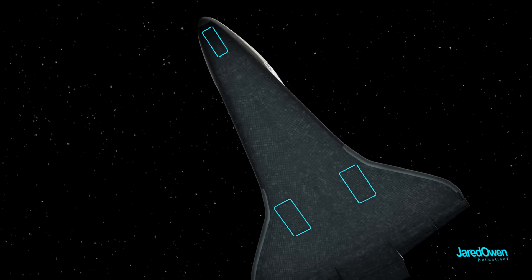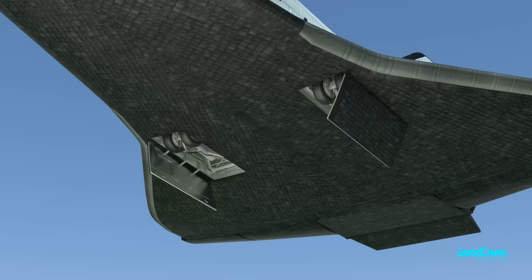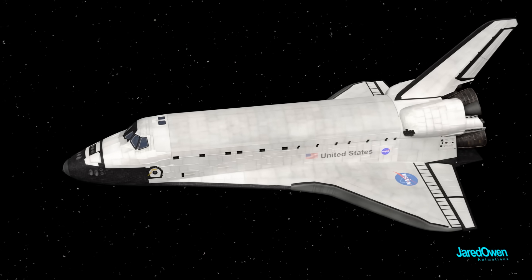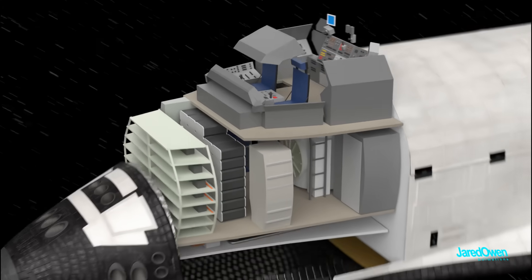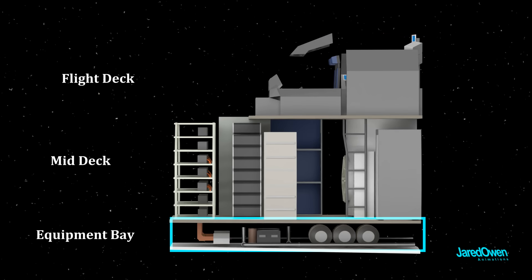There are three doors on the bottom that contain the landing gear. These open up once the shuttle gets close to the runway. We've seen the outside of the shuttle. Now let's take a look at the inside, starting with the crew compartment. There are three levels in here: the flight deck, the mid deck, and the equipment bay.